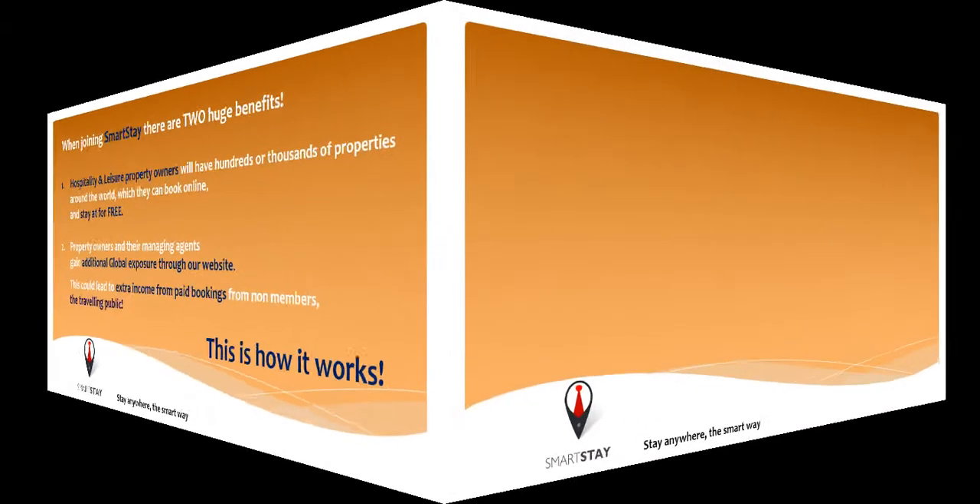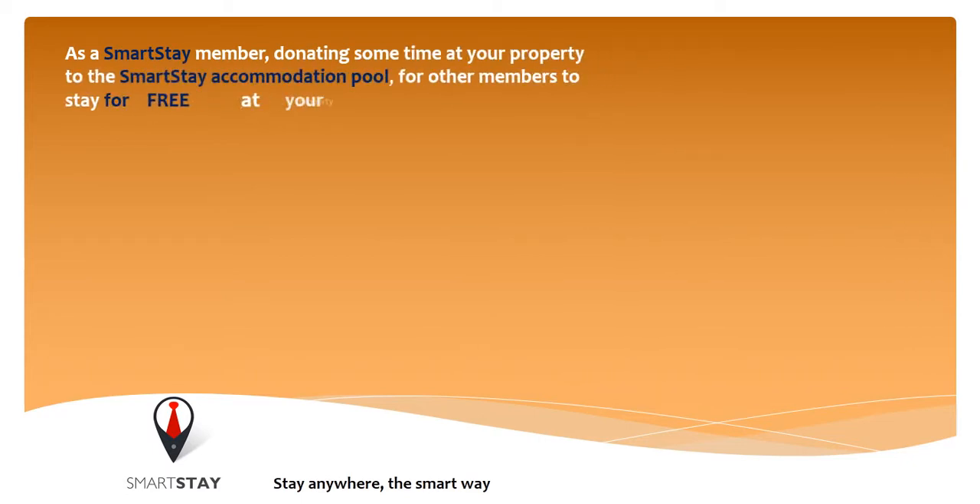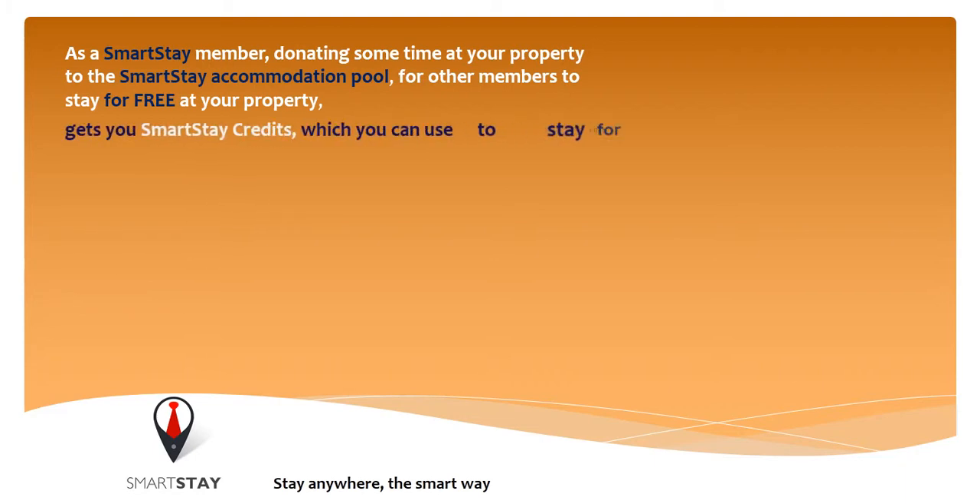This is how it works. As a Smartsteer member, donating some time at your property to the Smartsteer accommodation pool for other members to stay for free at your property gets you Smartsteer credits, which you can use to stay for free at other members' facilities.